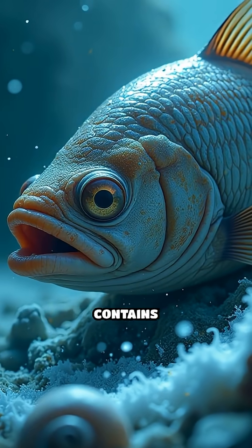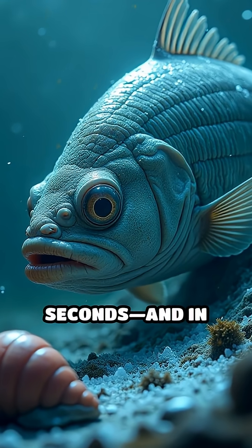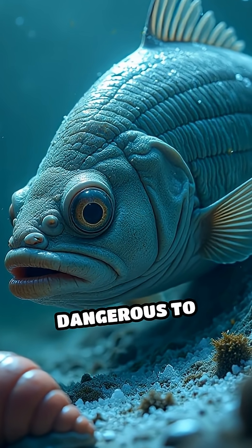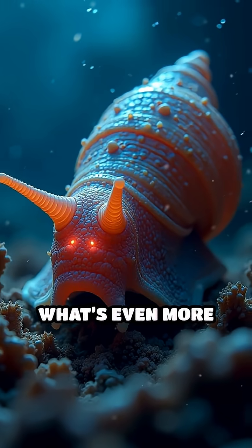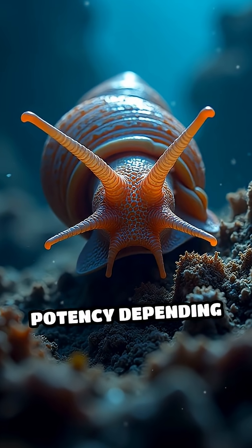Its venom cocktail contains hundreds of toxins, powerful enough to paralyze fish in seconds, and in some species, even dangerous to humans. What's even more fascinating is that the cone snail can control the venom's potency depending on its target.